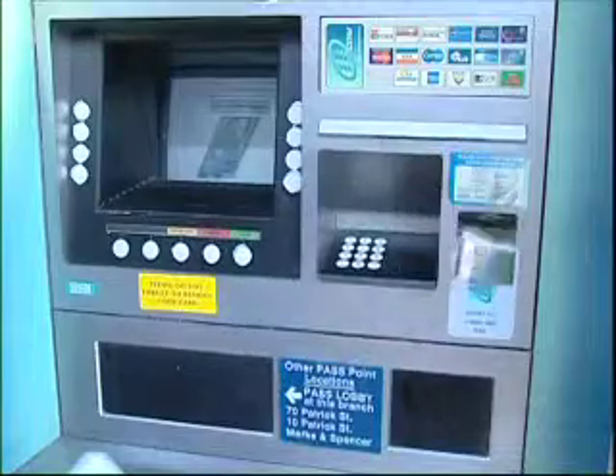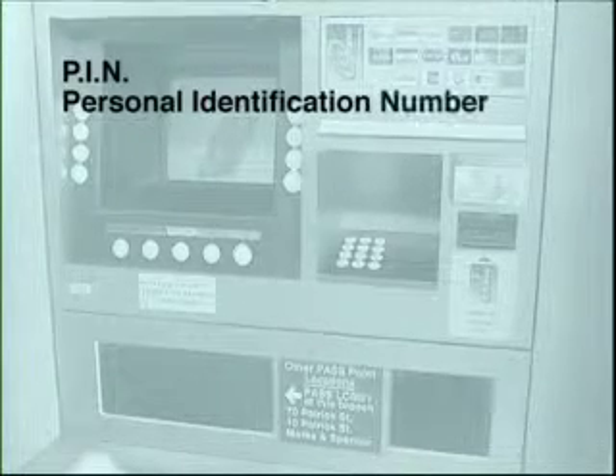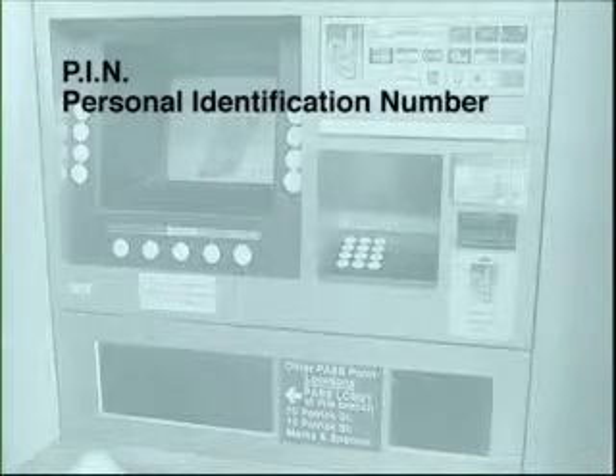So having put your pass card into the machine, you'll then be asked to enter your PIN number. PIN stands for Personal Identification Number, and once again your bank will give you this number.